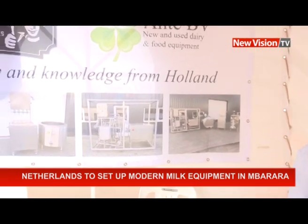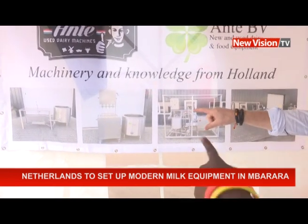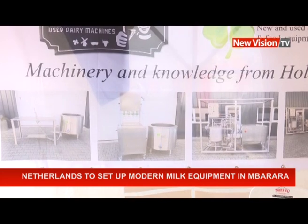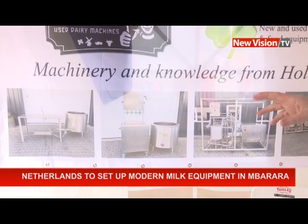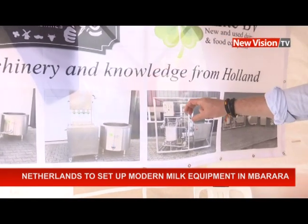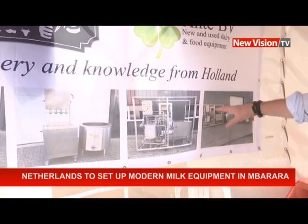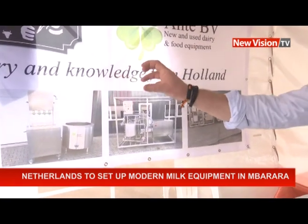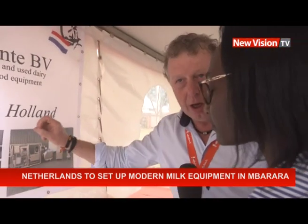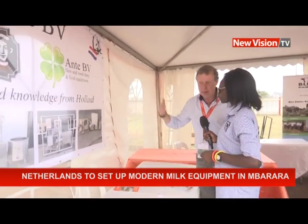Tell me about these machines — how much do they cost? We have a small to medium dairy setup that's around 11,000 euros — I don't know the Uganda shilling rate at the moment. Then there is a bottle filling machine, and that plant will be 17,000 euros. Here we have what we call a batch pasteurizer, where you can pasteurize 500 liters at once. This is a flow pasteurizer — a continuous pasteurizer — for when the factory is a little bigger.